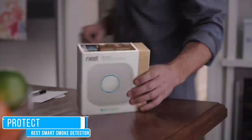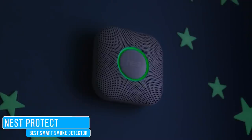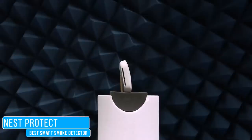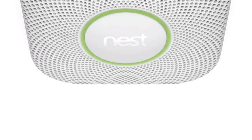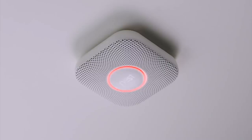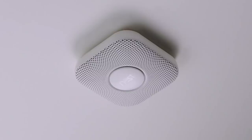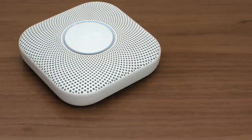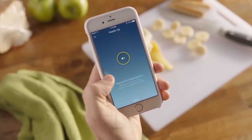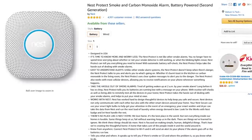Even though Nest loses the battle with Ecobee thermostats, their second generation Nest Protect does lead the pack as the best smoke and carbon monoxide detector. Not only is it a great-looking device, but when there's danger it alerts you by talking you through your situation instead of using that annoying beep sound of other detectors. Unlike the other products mentioned with speaker control, most functions of the Nest Protect are handled through the Nest app on Android or iOS. The retail price is $119.